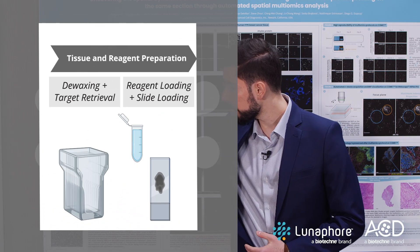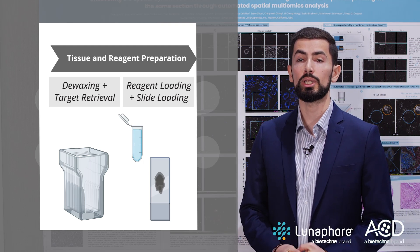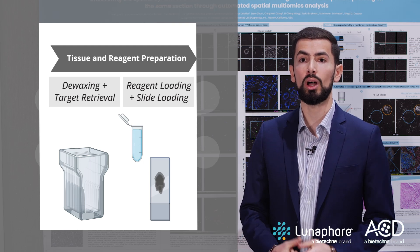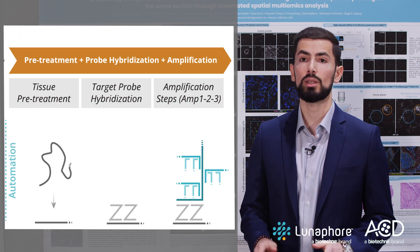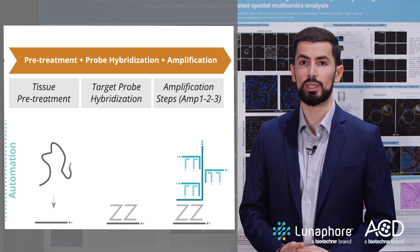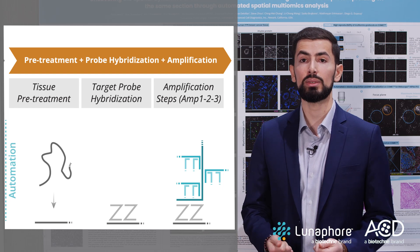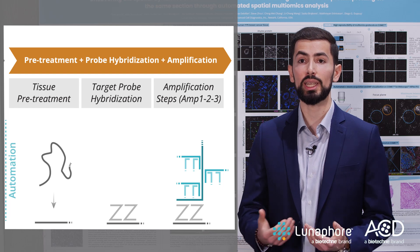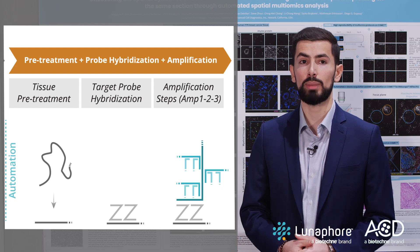First, samples are de-waxed and targets are retrieved with the new multi-omics-optimized retrieval protocol before samples and reagents are loaded on the Comet. From there on, the protocol is fully automated with RNA detection first, followed by protein detection and image preprocessing. The output image is automatically stitched, aligned, and flat-field corrected to build a standard OME-TIFF file, which can be directly imported and analyzed using any third-party analysis tool or custom pipelines.